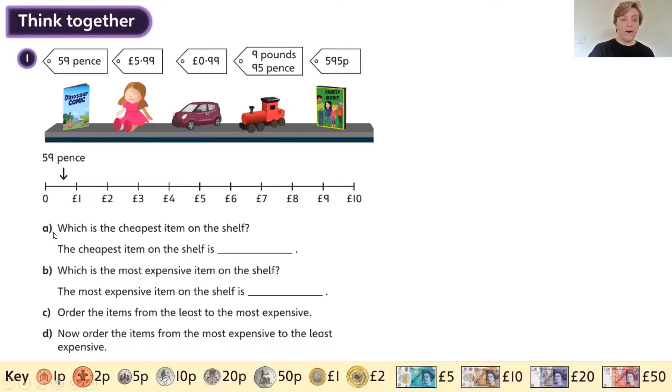Your jobs are: which is the cheapest item on the shelf — that means it costs the least amount. Which is the most expensive item on the shelf, so it costs the most. Then you need to order the items from the least expensive to the most expensive. And finally, order the items from the most expensive to the least expensive. You have a number line here to give you a hand, and they've already started with one in place.